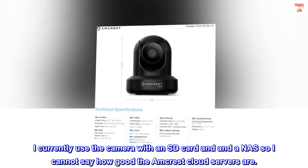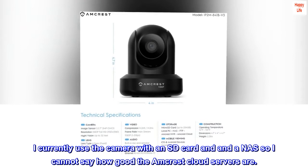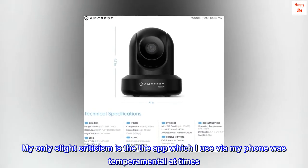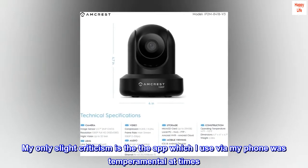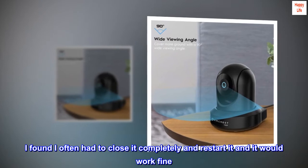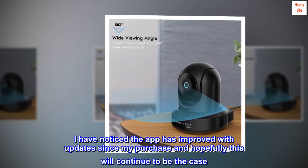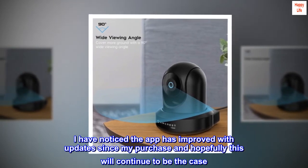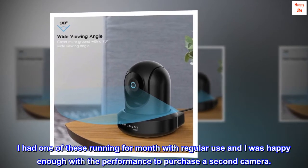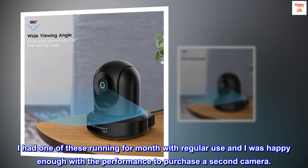I currently use the camera with an SD card and a NAS, so I cannot say how good the Amcrest cloud servers are. My only slight criticism is that the app, which I use via my phone, was temperamental at times — I often had to close it completely and restart it, and it would work fine. I have noticed the app has improved with updates since my purchase, and hopefully this will continue to be the case. I had one of these running for months with regular use and was happy enough with the performance to purchase a second camera.